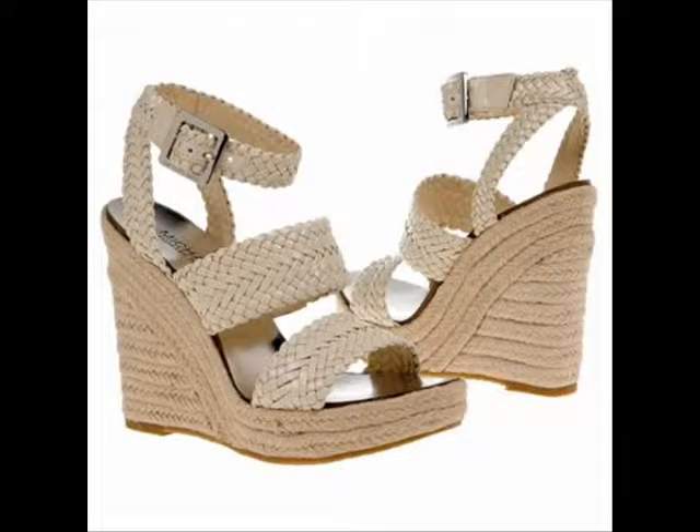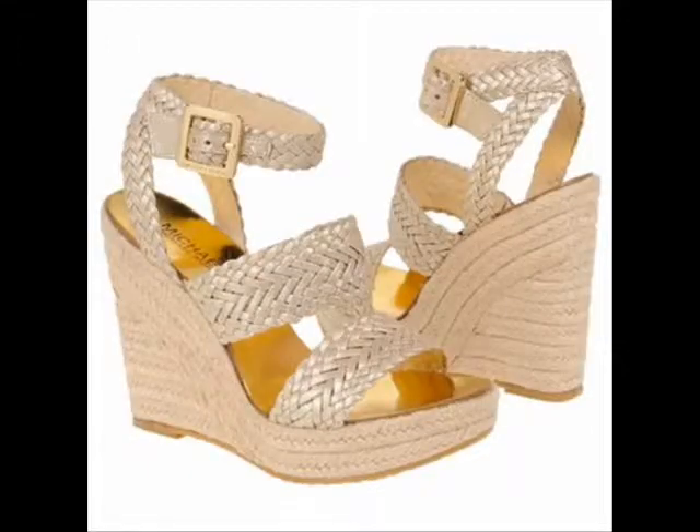The first pair we're going to talk about are the Michael Kors Juniper wedge, and these are available in cream and in light gold, both of which are really great. If you have very fair skin, it's sometimes difficult to find a nude sandal that blends with your skin tone and creates that nice long lean line. These in cream are perfect for that.